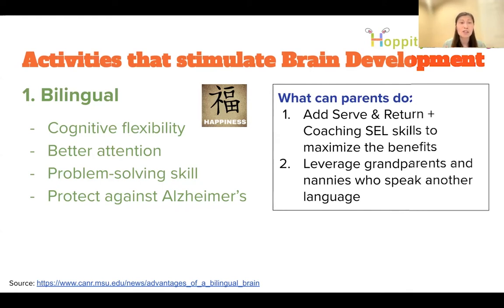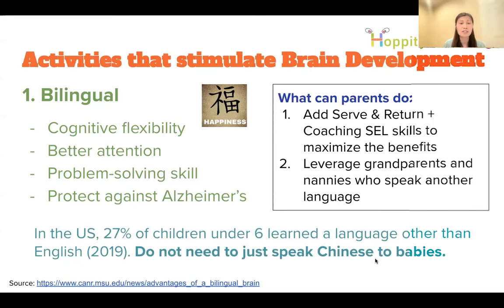Parents can teach social-emotional vocabulary in different languages — for example, how to say 'happy' in Chinese. Leverage grandparents or nannies who speak other languages. There's a myth that you should keep only one language at home so the child learns English later — that's not true. It's better to expose children to both languages early; 27 percent of children in the U.S. are already learning multiple languages under age five. Talking to babies in different languages stimulates their brain development.